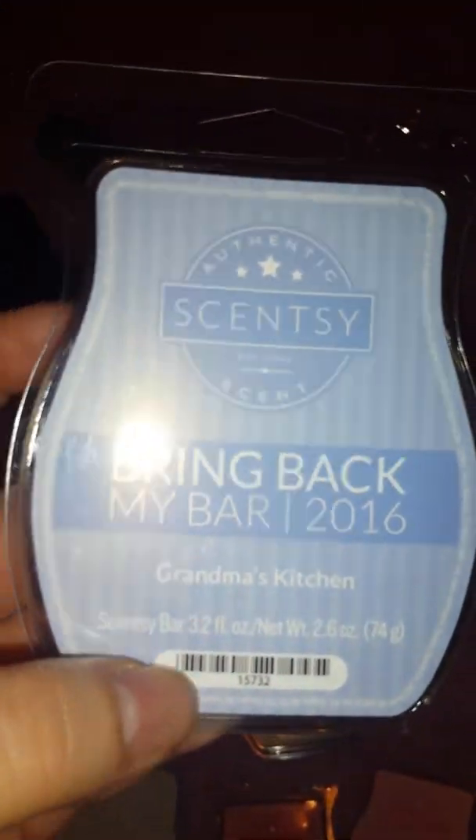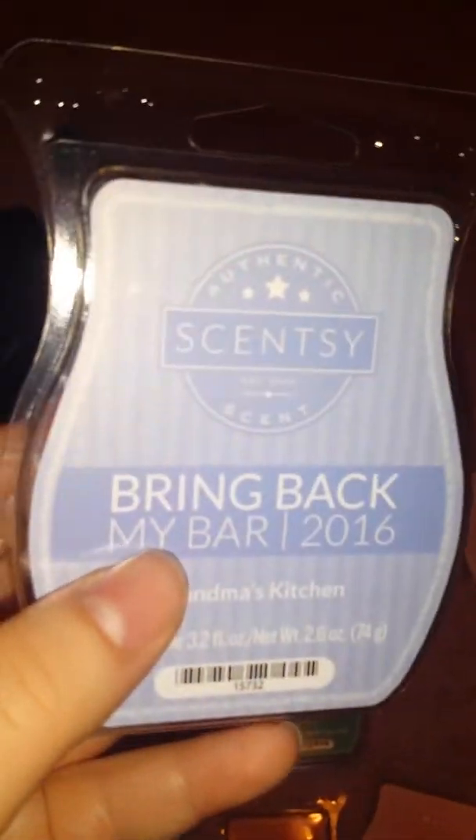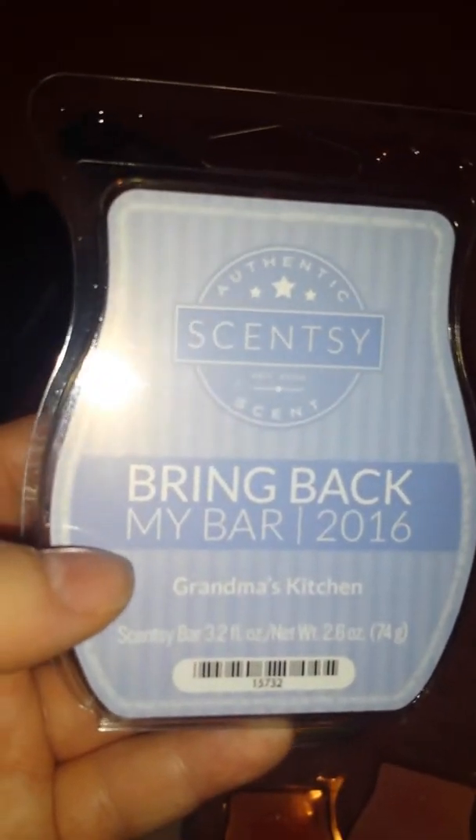And then I got two Grandma's Kitchen. They changed the color — it was purple and now it's just blue. I love this scent. It just smells like cookies and cinnamon. I just love this scent, so I got two of those.